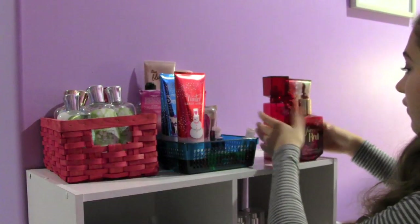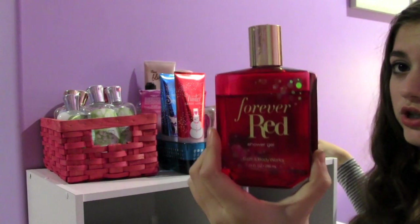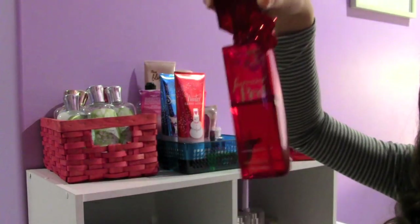And then I have my Forever Red collection, which is the Shower Gel, the Moisture Cream, and the Fragrance Mist.